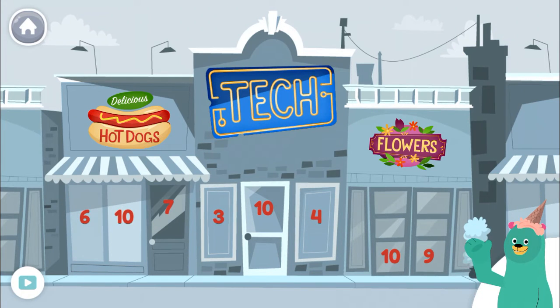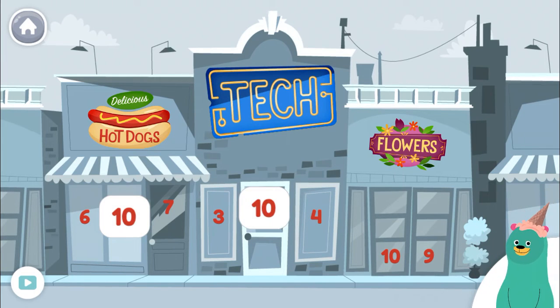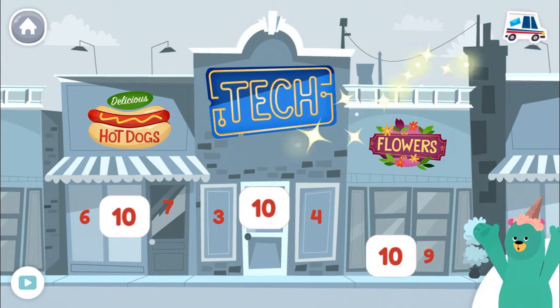Can you find all the number 10? 10, 10, 10, 10, 10! Super!